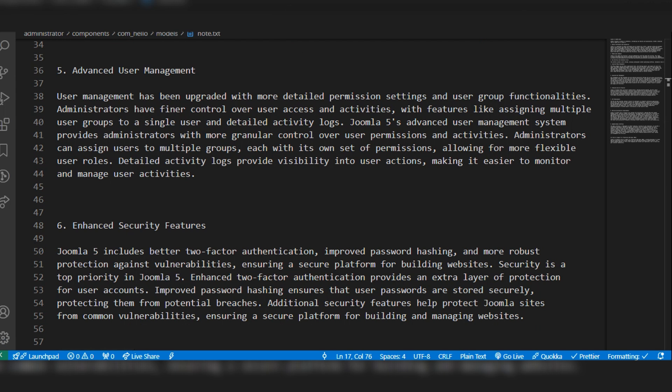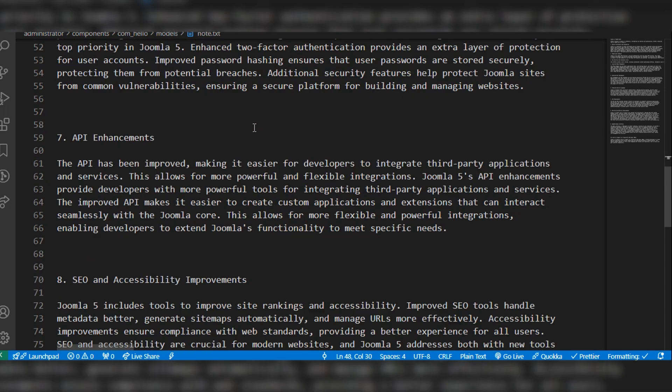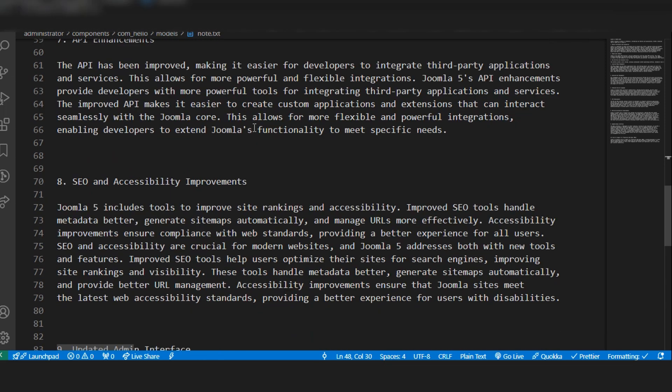We can manage users on our websites. The user management in Joomla 5 has become more scalable and has more functionalities. It also has enhanced security features, two-factor authentication, API enhancements, and improving SEO and accessibility improvements.